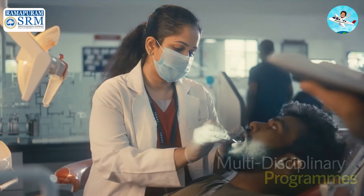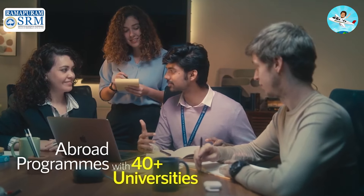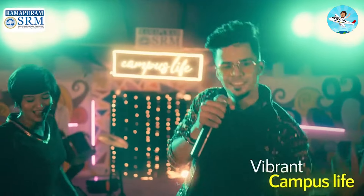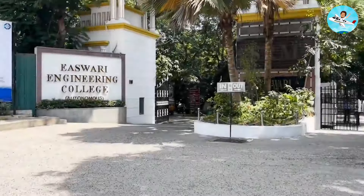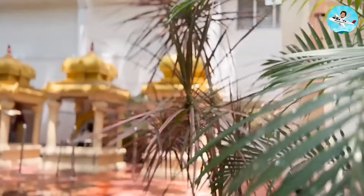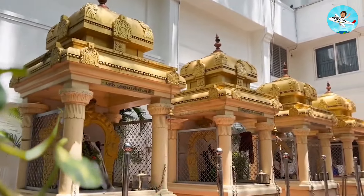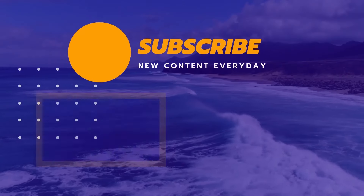This is the harsh reality, but it is a good thing. My suggestion is: first, visit the campus, talk to the faculty, and talk to current students before making a decision. If you found this helpful, please like, share, and subscribe.